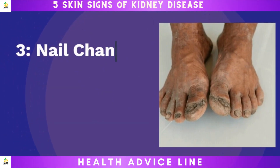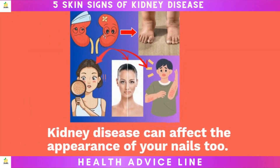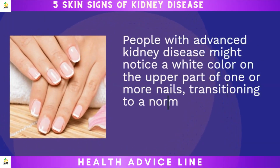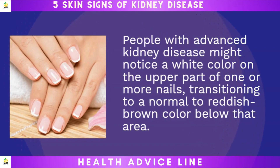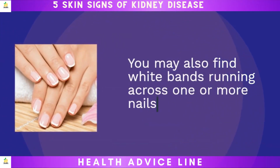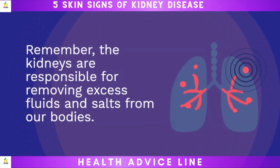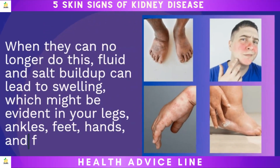Three: nail changes. Kidney disease can affect the appearance of your nails too. People with advanced kidney disease might notice a white color on the upper part of one or more nails, transitioning to a normal to reddish-brown color below that area. You may also find white bands running across one or more nails. Remember, the kidneys are responsible for removing excess fluids and salts. When they can no longer do this, fluid and salt buildup can lead to swelling, which might be evident in your legs, ankles, feet, hands, and face.